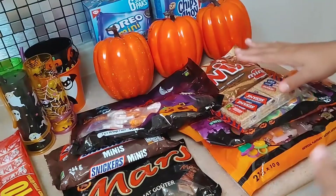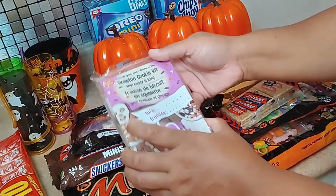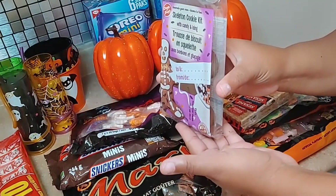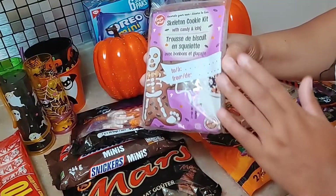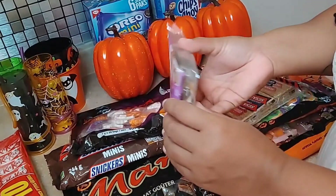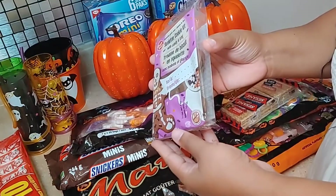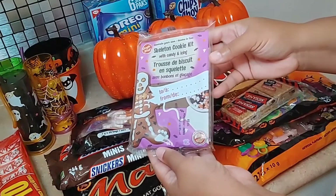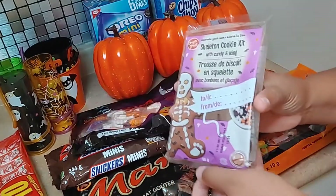The other activity I have for them — and I do this at Christmas as well — is the skeleton cookie kit. This is also from Dollarama; I think I paid a dollar for it. It's a great activity — it's a complete kit with the skeleton itself, little sprinkles inside, and icing that you put on it. It gives them the ability to get creative, get those creative juices flowing, and then they get to eat their cookie after, which is exciting.